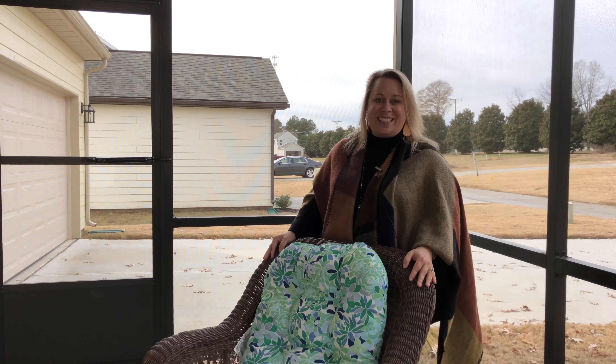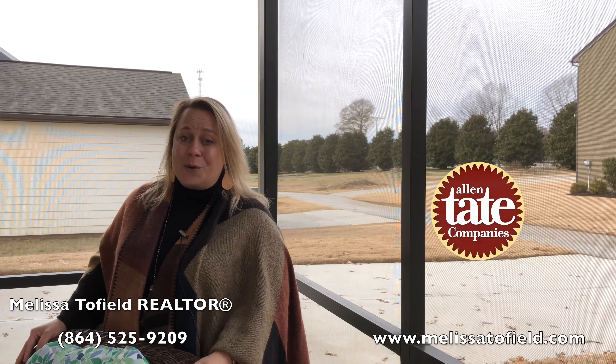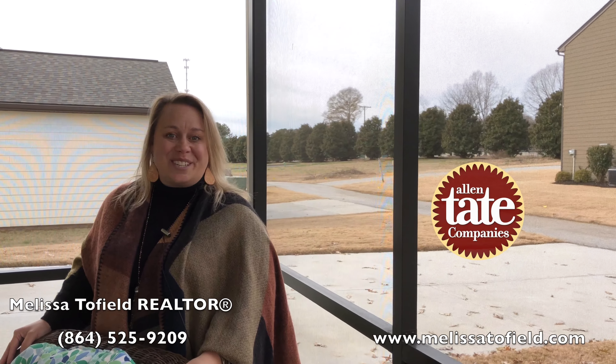Thank you so much for joining us here today at 2 Ellis Mill Street located in Simpsonville. If you have any questions or if you'd like to schedule your private showing, contact Melissa Tofield at 864-525-9209.